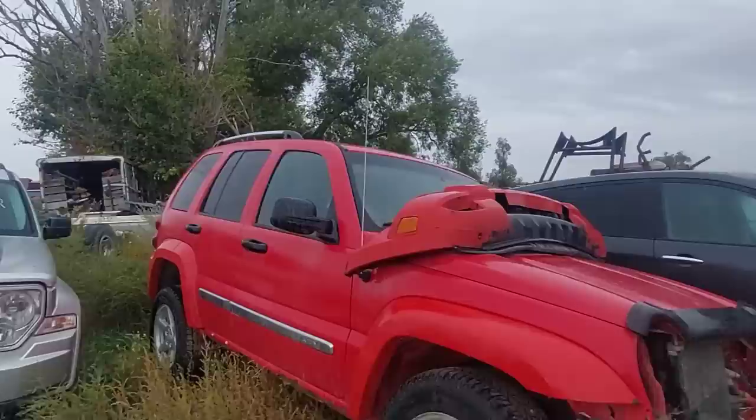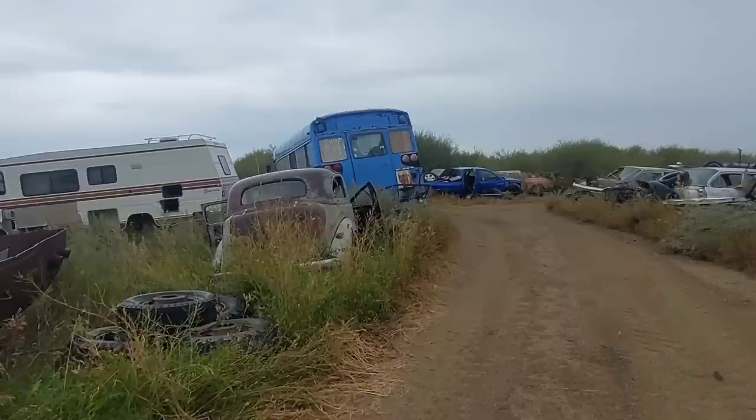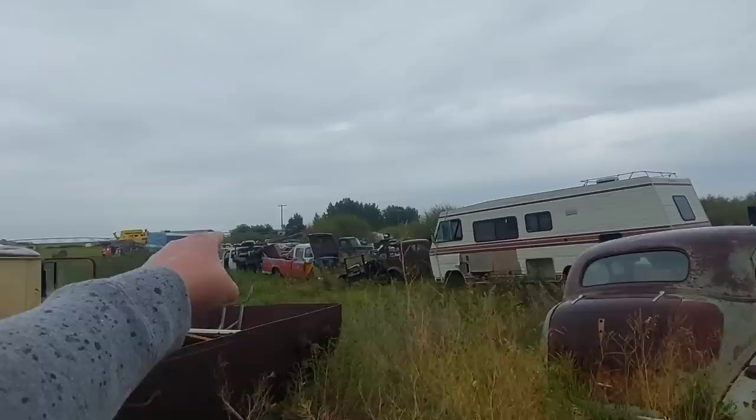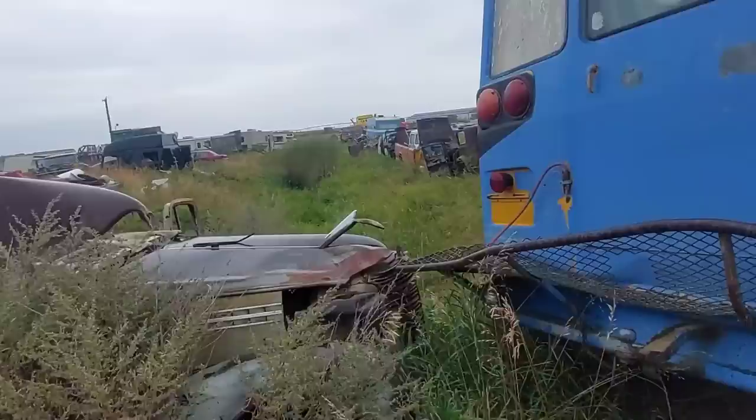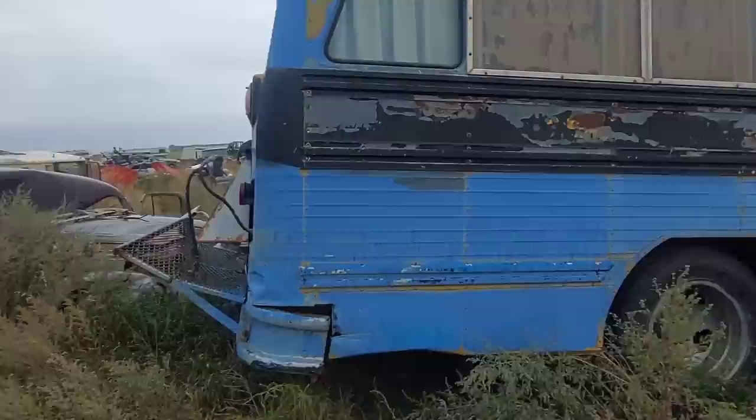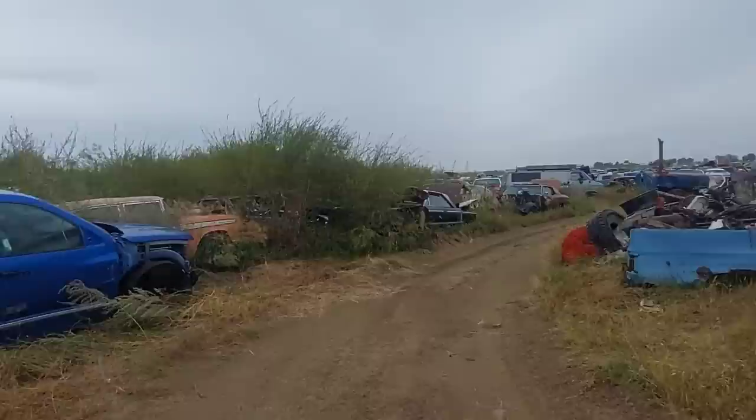The Subaru Tribeca — yeah, it's not a pretty car. There's a nice old International cab over there. Oh, that might be the trunk lid we need — that's an old Dodge. Unfortunately it looks like a tree or something hit it really hard.